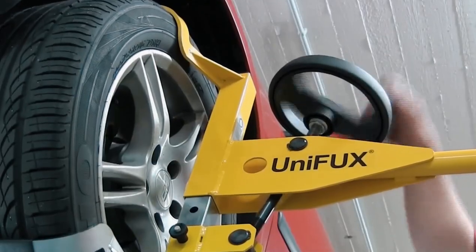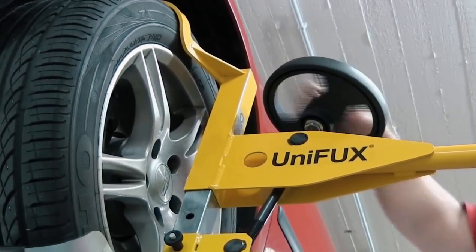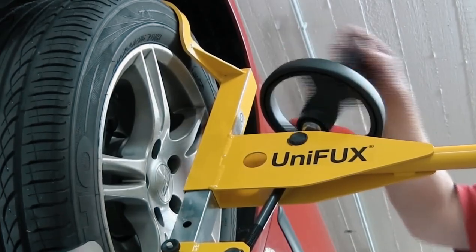So ditch the old, rusty tools and upgrade your workshop with the Unifox revolution. Your toolbox, and your customers, will never be the same.